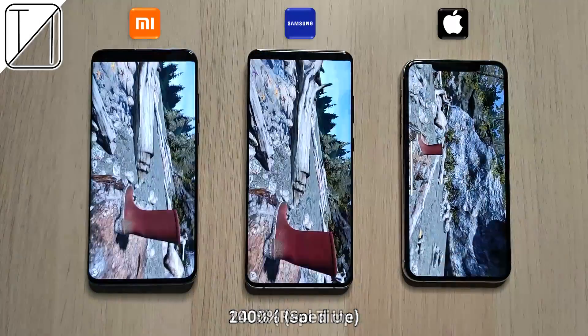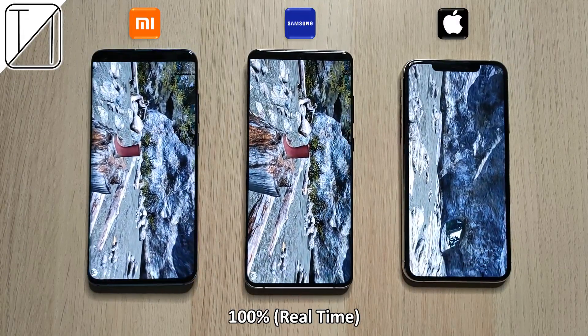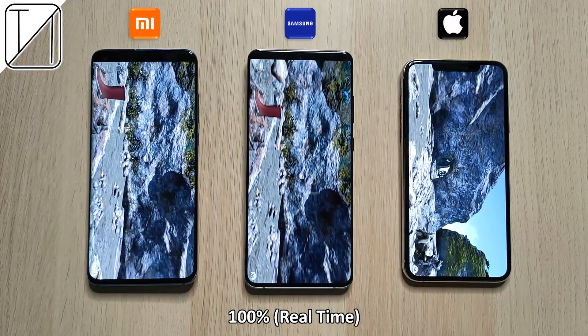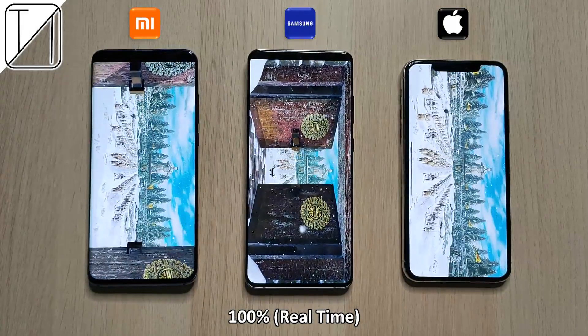Now we're going to move on to 2400 percent speed and back to 100% real-time for the second part of AnTuTu, checking out the scenic area with this little boat. Once again, very smooth on the two devices on the left, but slightly quicker on the iPhone.